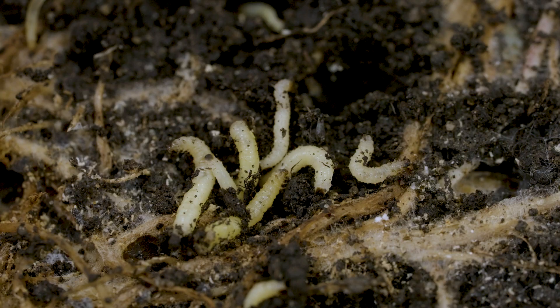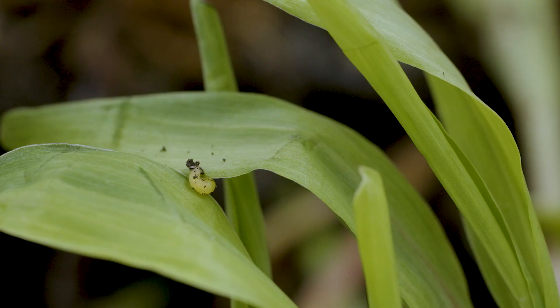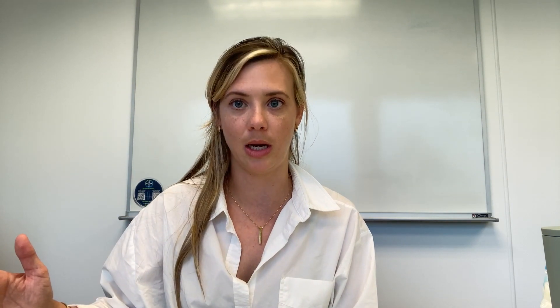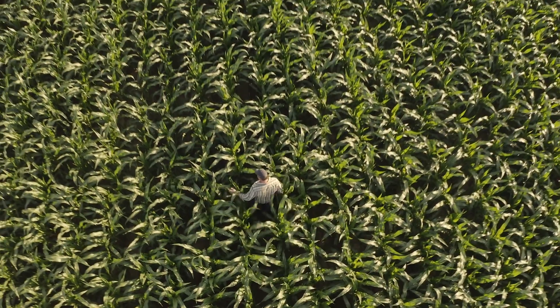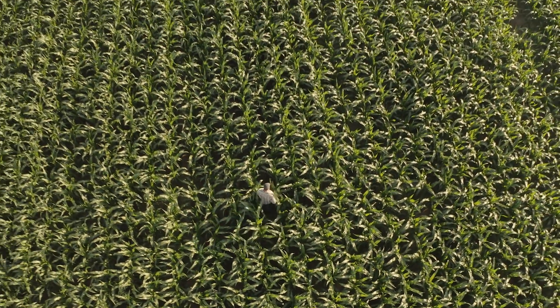Corn rootworm isn't the same across all fields in the corn belt. There are pockets where it's very extreme, and pockets where they don't experience it at all — and then there's that whole spectrum in between. Crop rotation, if it is possible, is your first line of defense. And that's where those traits come into play. Between the crop rotation and the trait decision, that's where a lot of the power the farmer has comes into play during that planting process — before the seed actually goes into the ground.